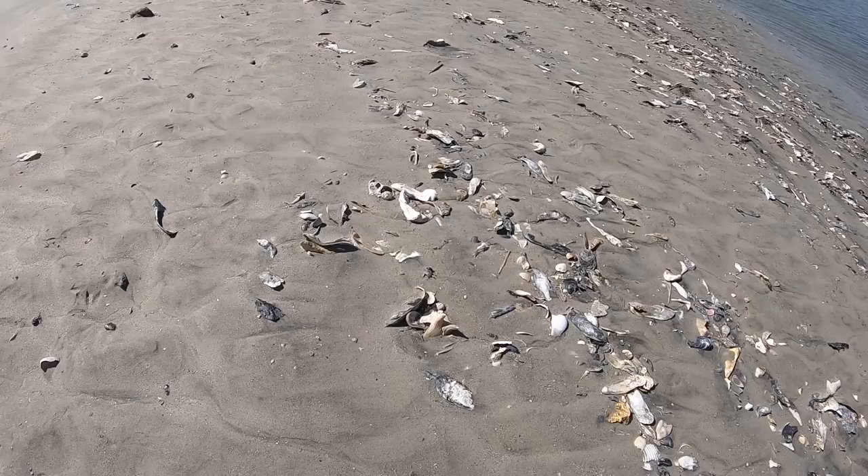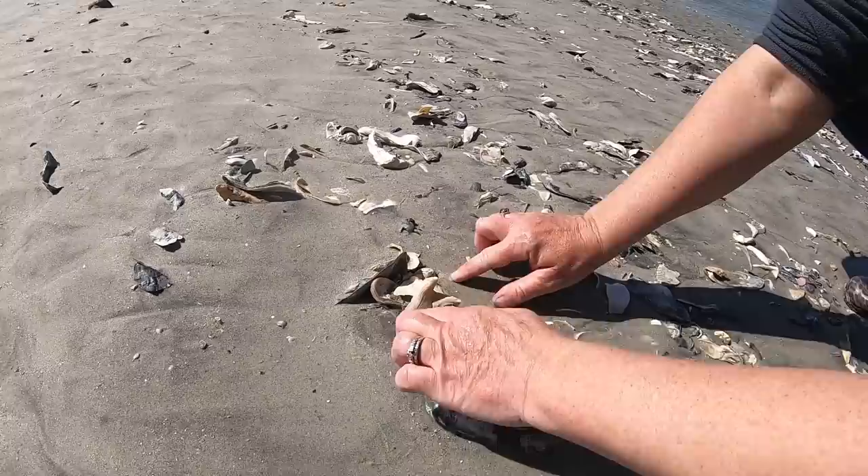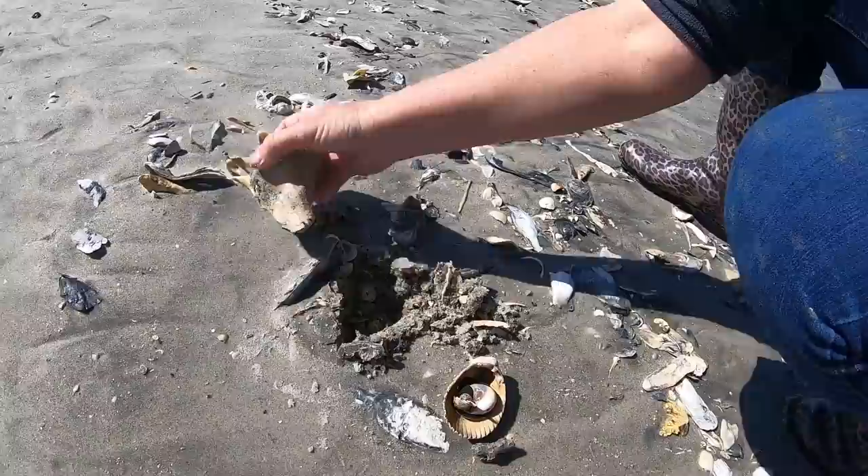Look at this here, Steph. Check those points out right there. Oh yeah — that looks like a good one. I'm going to have to wiggle it a little bit. There you go. The ground's hard. Oh, it's a little shorty — tip's broke. New finds going in the wagon.